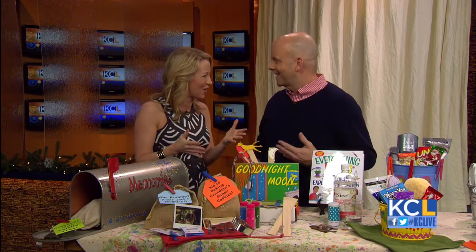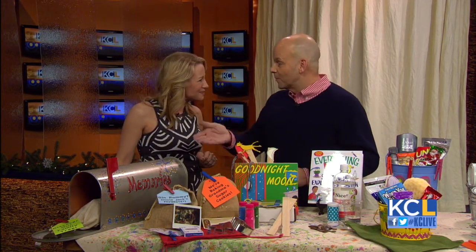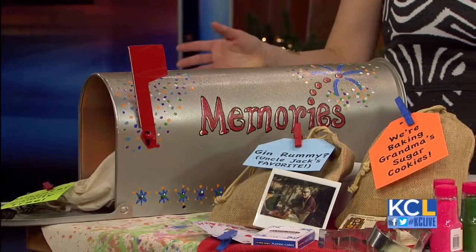With the holiday season, it's so busy and then the kids will be on break soon. It's a great time to connect. Jim Higley is here with some fun, easy ideas for all you dads and moms alike to create memories with kids using simple things you can find at the hardware store. Today we're going to repurpose a mailbox into a memories mailbox for kids.